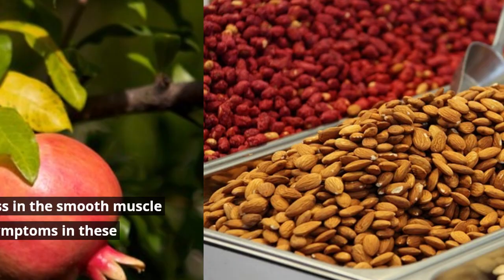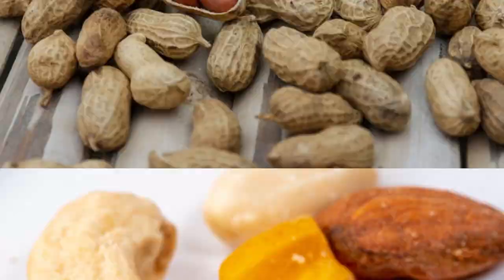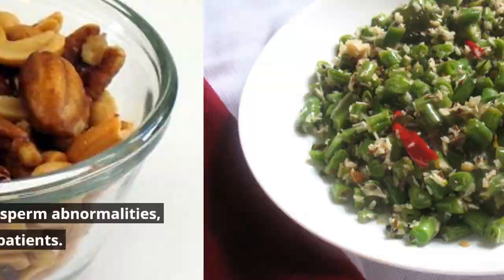Number 11: Nuts. There are many types of nuts, and most of them are excellent sources of fiber. Fiber can relieve constipation and improve urinary symptoms. There is also a review on a specific nut known as tiger nut — it is known to reduce PSA levels and sperm abnormalities, thereby increasing fertility in these patients.